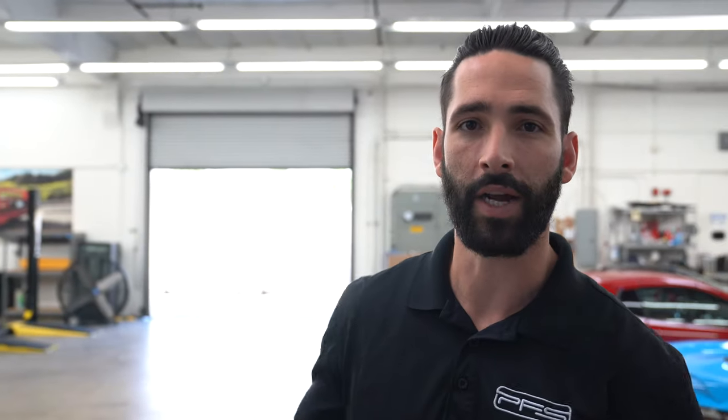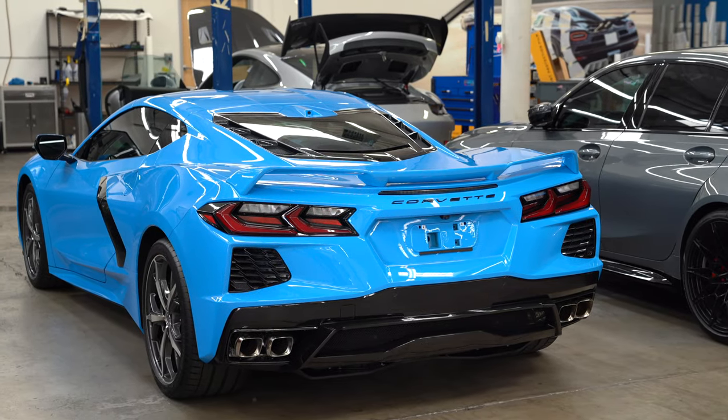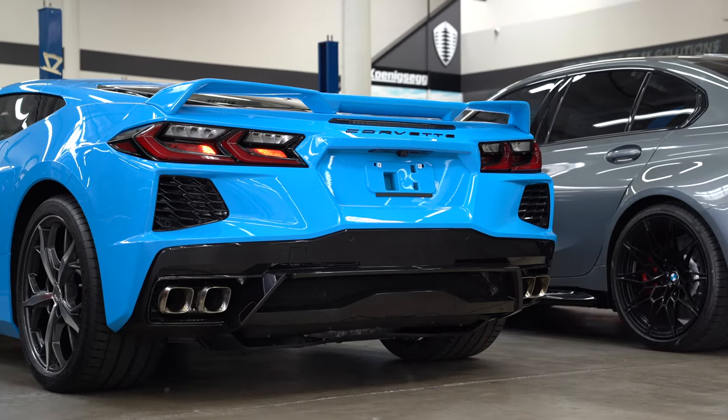What's going on you guys? Welcome back to Protect the Film Solutions. We've got an exciting video in store today. I've got Logan here with me and we obviously have our new project car on the channel. We picked up a 2021 Corvette C8. Logan had no idea which car we were getting — he knew something was going on.